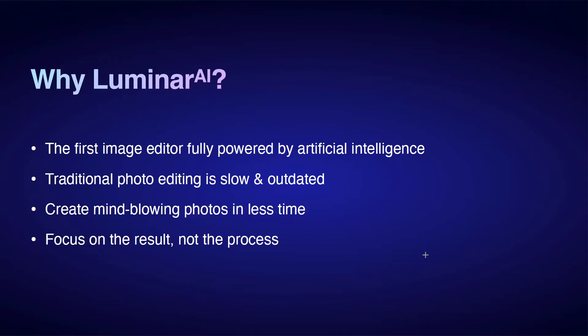Traditional photo editing is outdated and slow. We headbutted with the engineers constantly — 'why are we doing it like this?' — and then you'd see what they did and think, oh that makes sense. Their vision: create mind-blowing photos in less time, focusing on results, not process. My goddaughter called the other day — she's taking a Photoshop class and said, 'Uncle Rob, where do I download the grunge brush?'